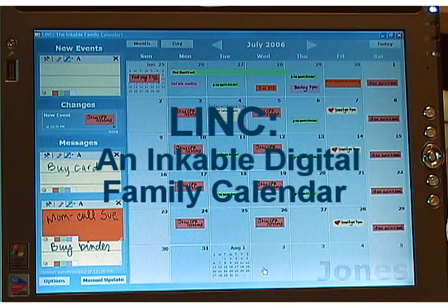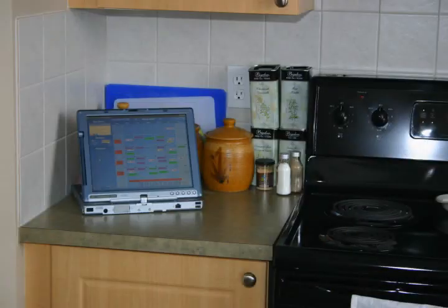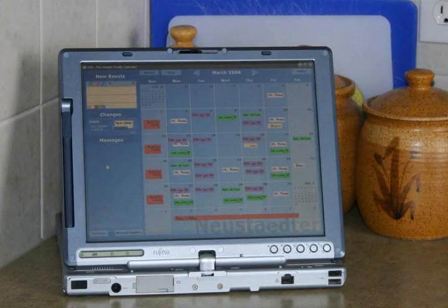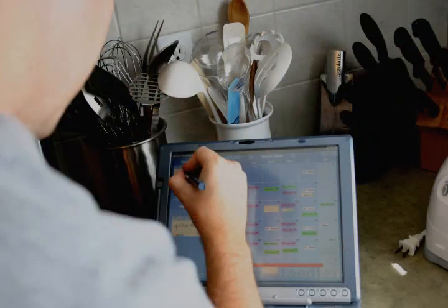Our solution is LINC, an inkable digital family calendar designed for the home. LINC is an always-on information appliance, prototyped using a tablet PC that can be placed in high-traffic locations in the home like the kitchen.